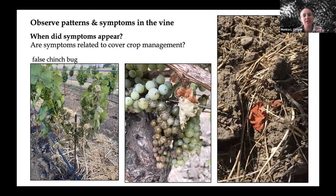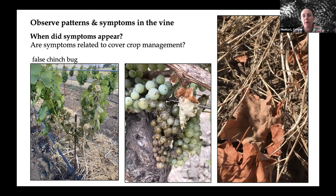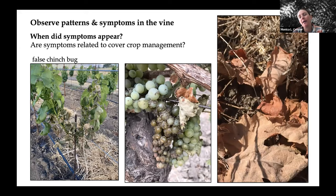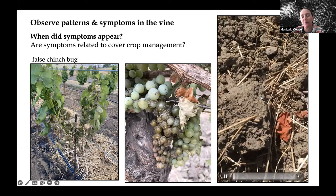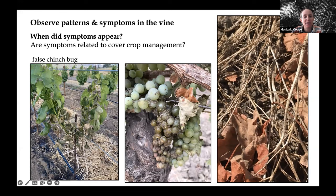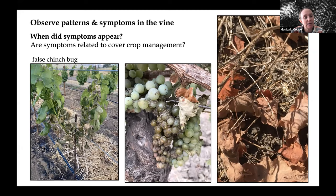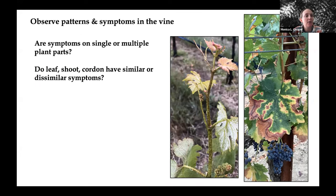Here's an example of symptoms appearing in relation to cover crop management. False chinch bug really prefers brassicas as a host. In years when rainfall and climatic conditions are favorable for a large mustard cover crop, and when that cover crop is not cultivated or mowed in a timely fashion, we can see buildup of chinch bug on that cover crop — and they'll actually stay and continue to feed even in the residue. A consequence is that we can see damage from false chinch bug feeding, particularly to young vines, but also in older vineyards. It usually coincides with something related to brassica management.